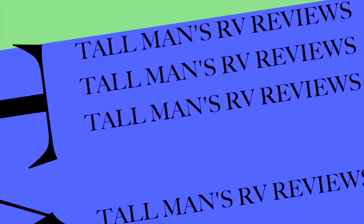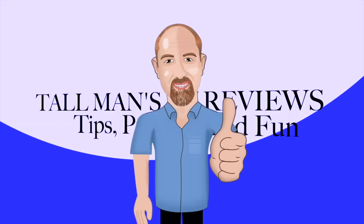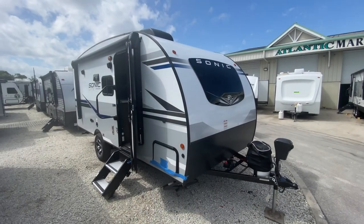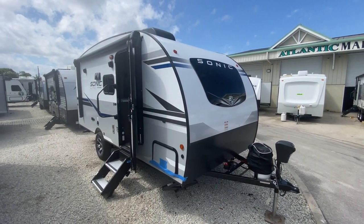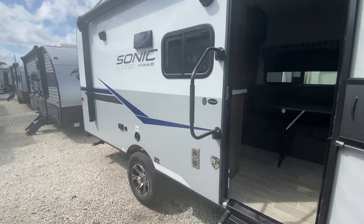Holy bejesus Batman, we are in the bubble! Hey everyone, today we are at Atlantic Marine and RV in Fort Pierce, Florida, and we're looking at this Sonic.